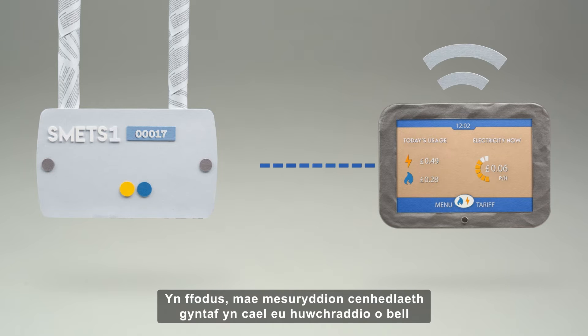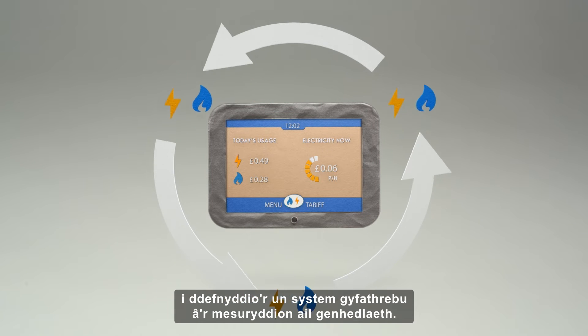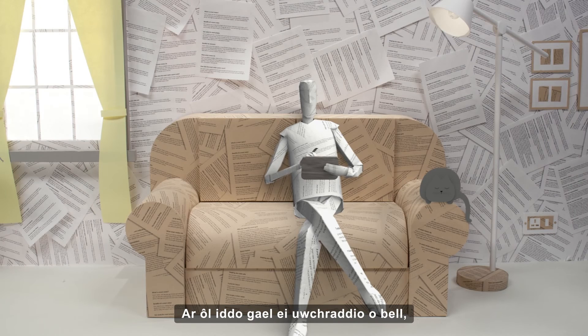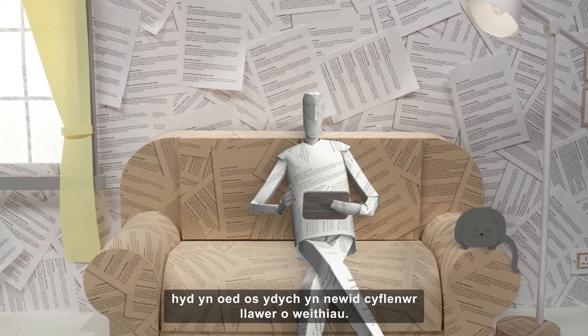The good news is that first-generation meters are being remotely upgraded to use the same communication system as the second-generation meters. Once it has been remotely upgraded, you should never lose your smart features, even if you switch supplier multiple times.